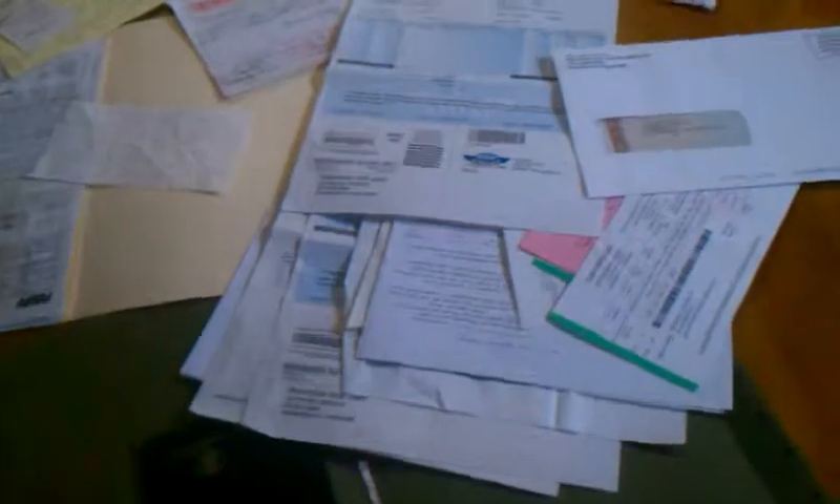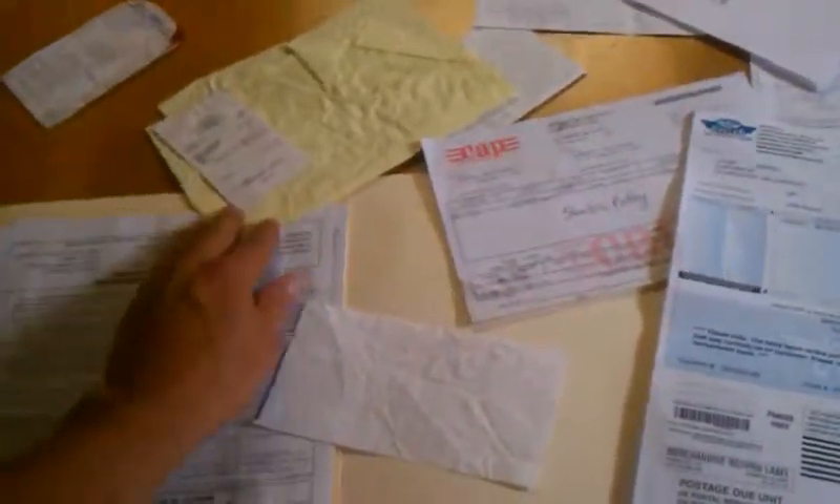I just want to show all the receipts and everything that I have on the bike for brand new parts such as batteries, trailer lamps, oils, oil changes, labor from the front forks, my title and stuff. So I got a whole bunch of receipts on the bike for new parts.